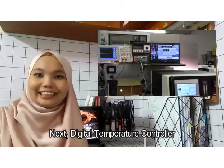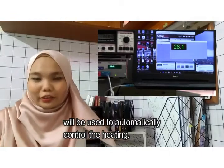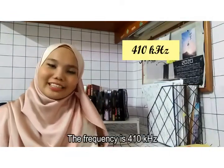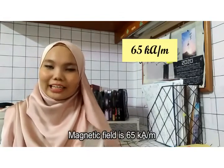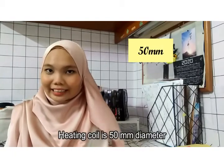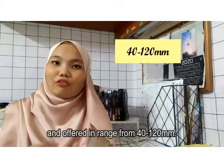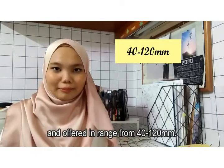Next, a digital temperature controller will be used to automatically control the heating. The heating power is 7 kW. The frequency is 410 kHz. The heating field is 65 kA per meter. The heating coil is 50 mm diameter and offers a range from 40 mm to 120 mm.